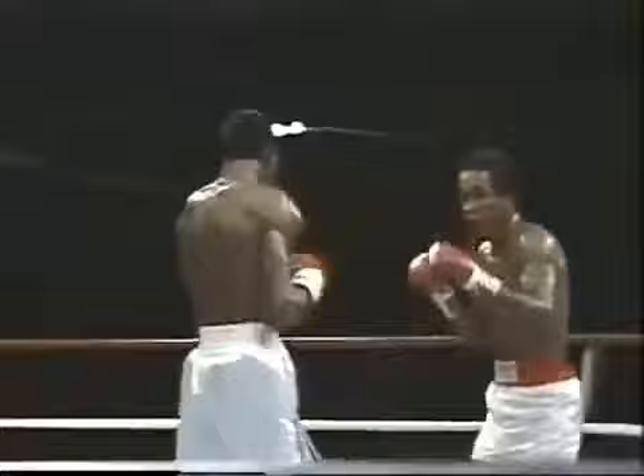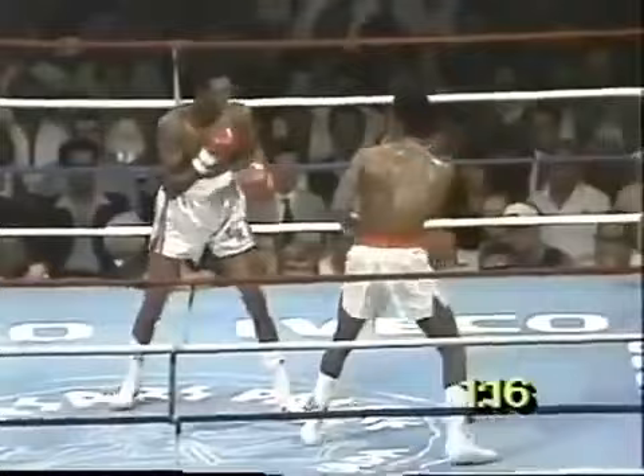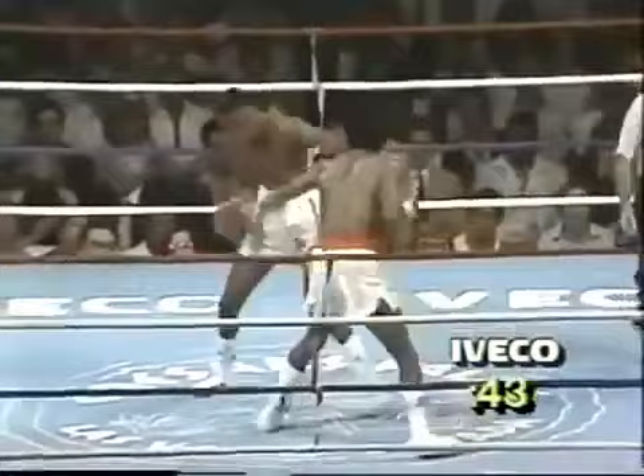Leonard back, using his footwork. Big left hand from Hearns. Solid left hook scored by the taller Tommy Hearns. He starts to try to get off it and just changes his mind. There's a right hand thrown by Leonard. Leonard scoring a left and a right, but Hearns again countering effectively.